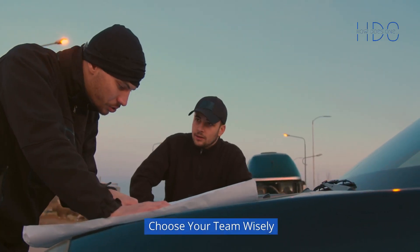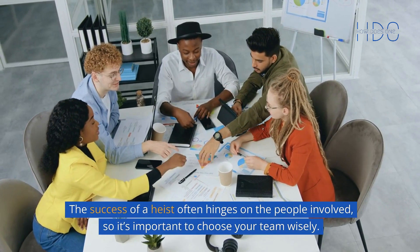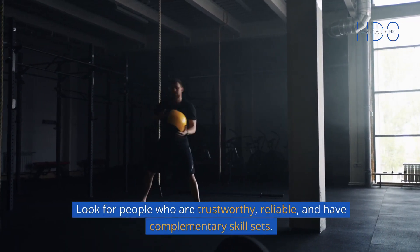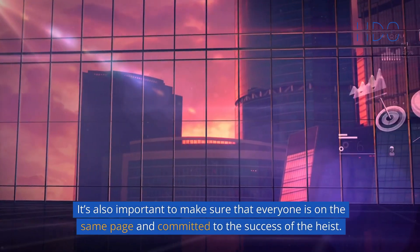Choose your team wisely. The success of a heist often hinges on the people involved, so it's important to choose your team wisely. Look for people who are trustworthy, reliable, and have complementary skill sets. It's also important to make sure that everyone is on the same page and committed to the success of the heist.